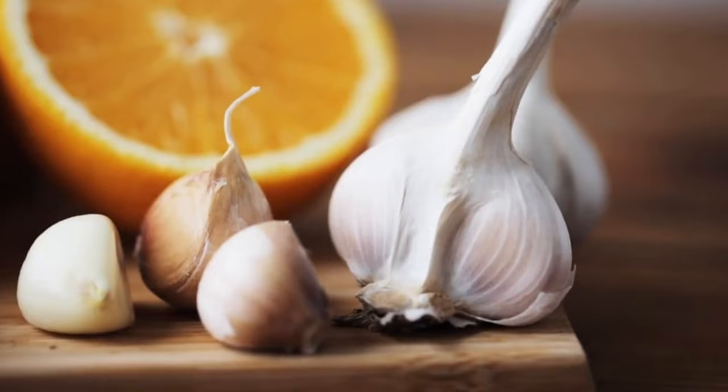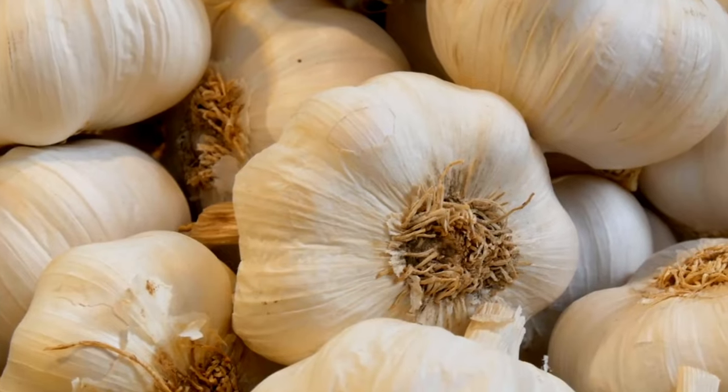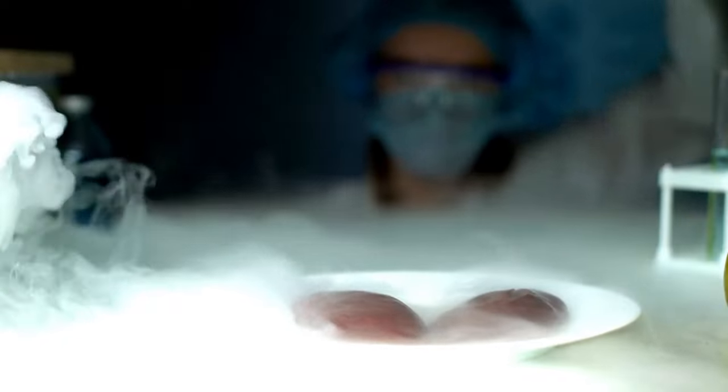Garlic is a powerhouse of kidney health benefits, thanks to a compound called allicin. Allicin is a game-changer due to its robust antioxidant and anti-inflammatory properties, providing your kidneys with a protective shield.